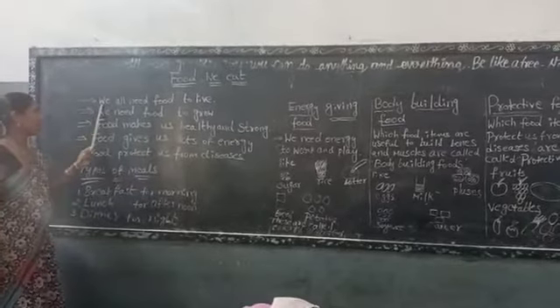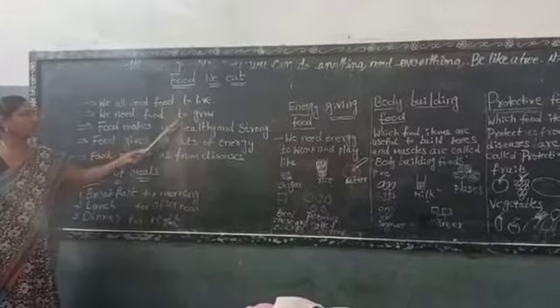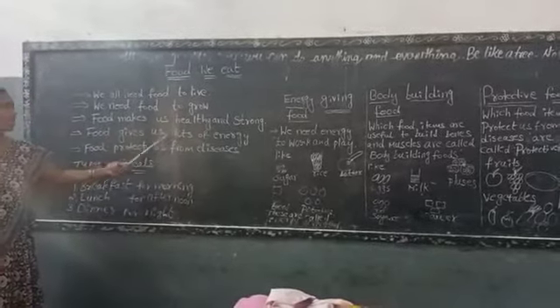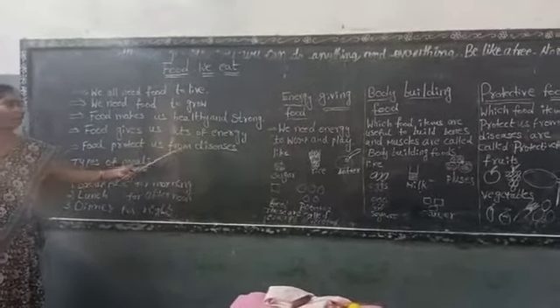Once again children: we all need food to live, we need food to grow, food makes us healthy and strong, food gives us lots of energy, and food protects us from diseases.